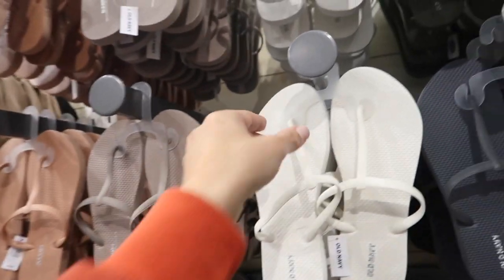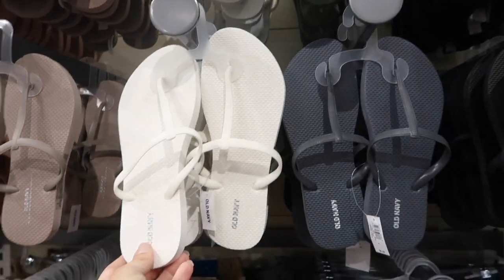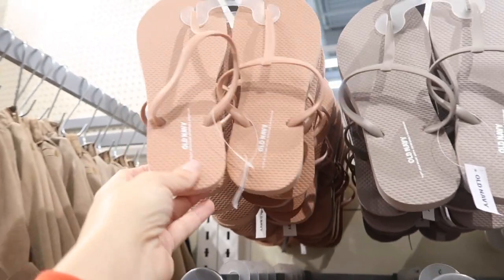Also seeing a new rubber sandal — this is the T-strap style, normally $6.99 and on sale for $4. Comes in white, gray, black, olive, taupe, and an orangey brown.